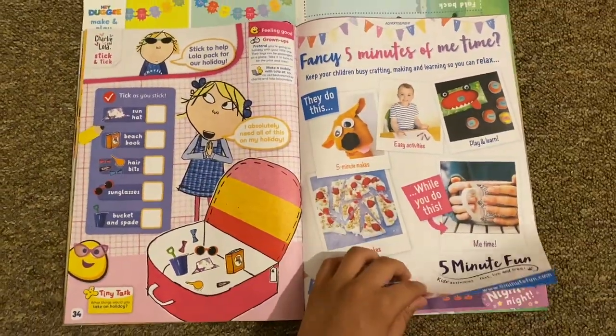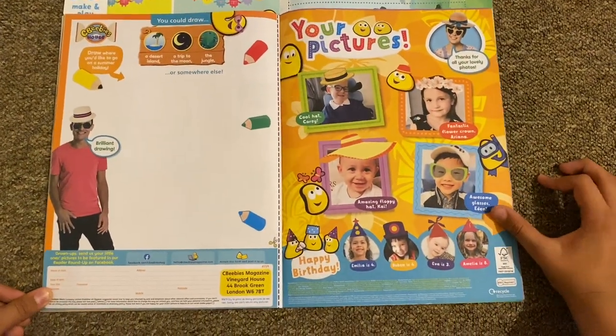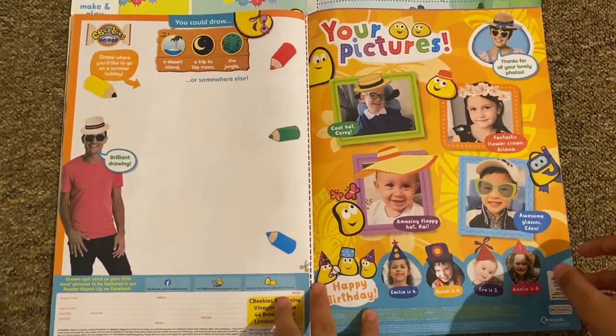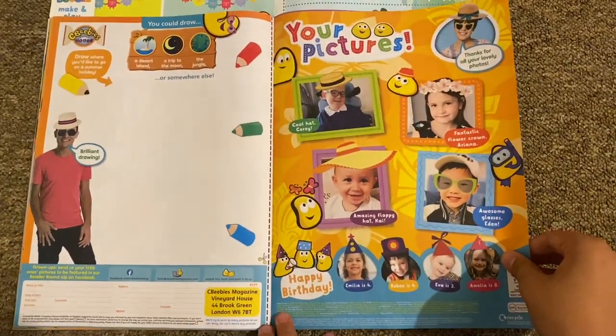There's a 'Send in Your Pictures' page — you could draw a desert island, a trip to the moon, or the jungle, or somewhere else. You can do whatever you like on here. This is just to send in to the magazine; there are no activities on this page.